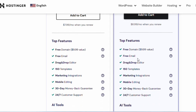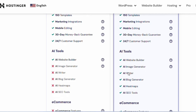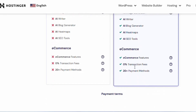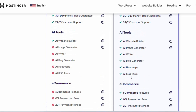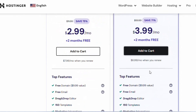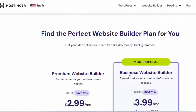Hostinger's plan includes a free domain, free professional email, drag and drop editor, 150 templates, marketing integration, mobile editing, an AI website builder, AI writer, AI image generator, AI blog generator, and e-commerce tools. Hostinger has a lot to offer, and the AI will build the website for you very nicely.